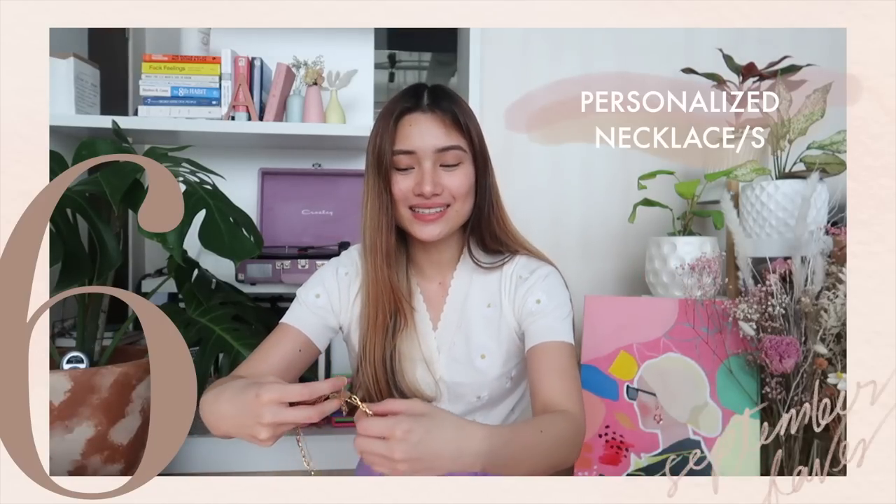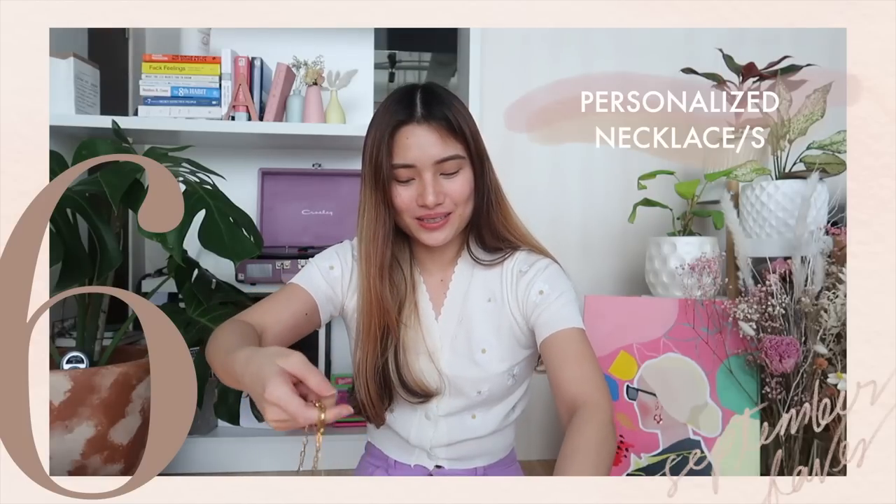Next monthly favorite is actually an accessory — or accessories. It's a personalized accessory and it's necklaces. A brand sent me these necklaces. Brian walked in and asked what I was doing — I told him I'm filming my favorites. Of course, Brian is always my favorite.